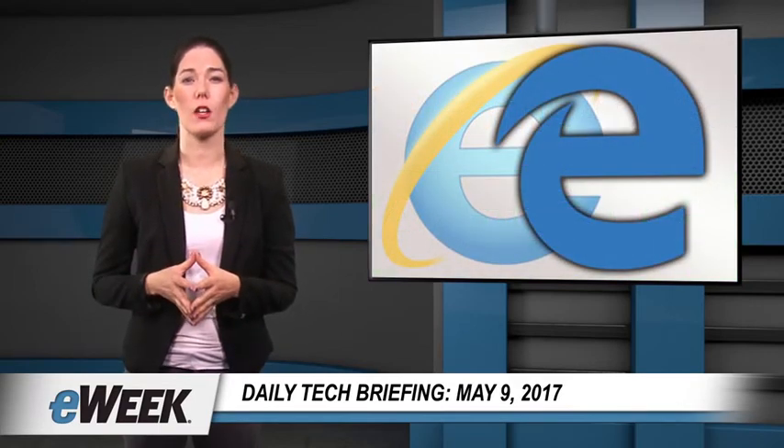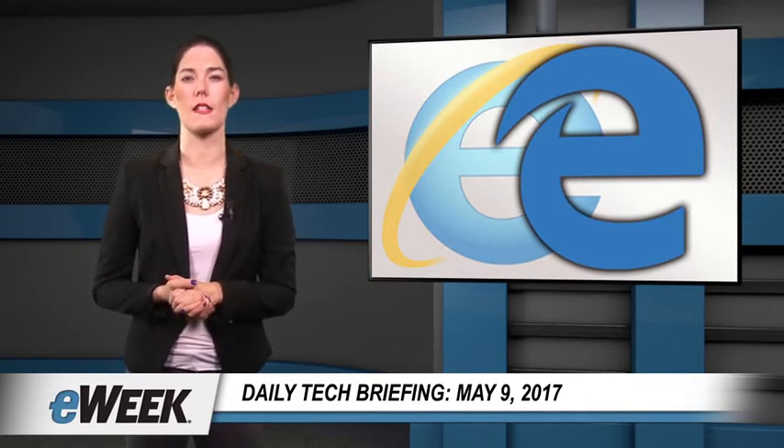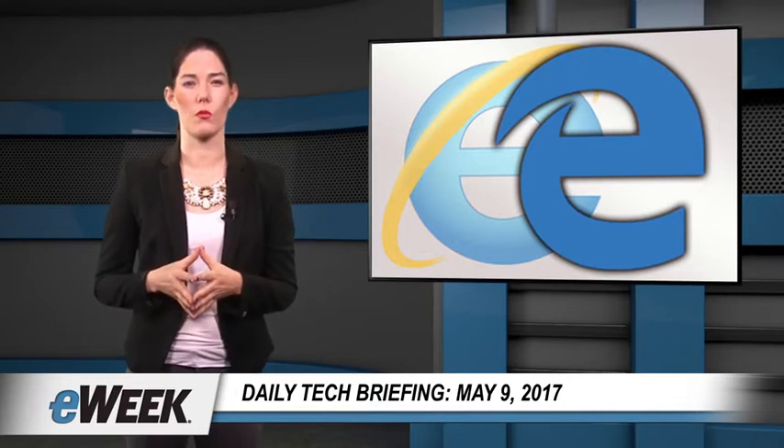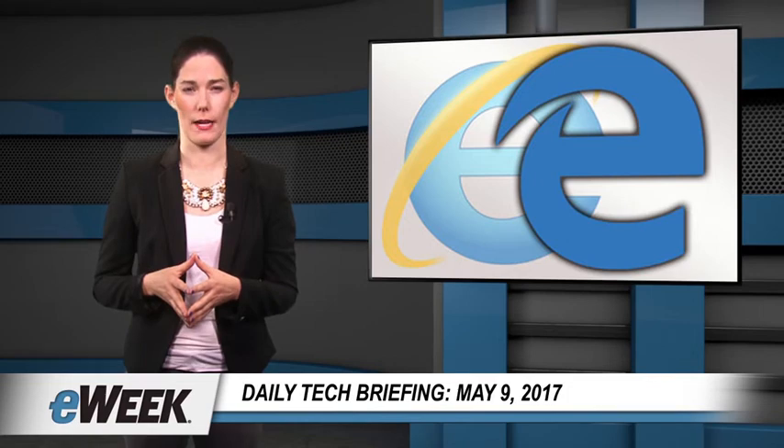Microsoft has followed up the return of the My People contact feature in Windows 10 with new ways of working with PDF files in the Edge browser and a security feature that blocks zero-day threats. The software giant last week released build 16188 of Windows 10 for the PC to participants of the Windows Insider early access and feedback program.